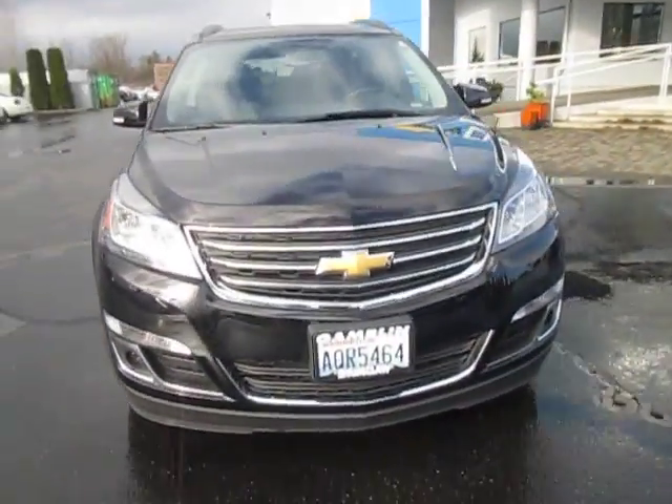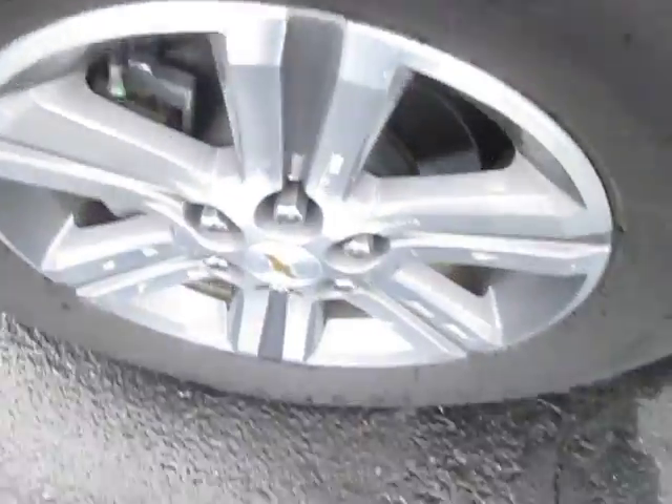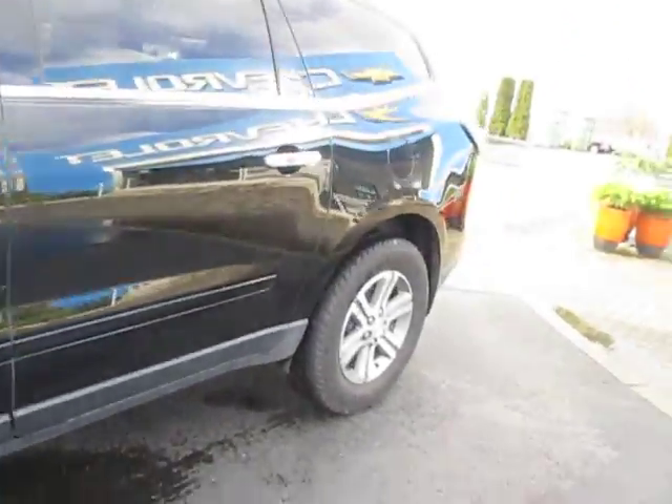Hey guys, Andy here with Art Gambling Motors, here to tell you guys about our 2016 Chevrolet Traverse. Nice tire tread, nice silver rims, nice black paint — very nice.